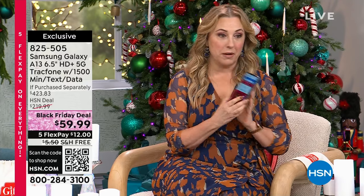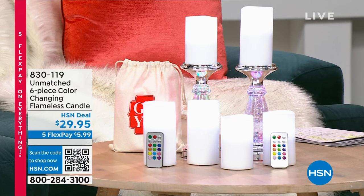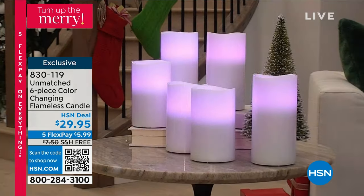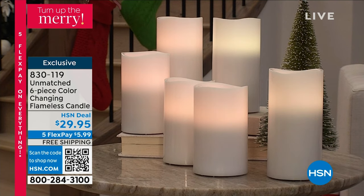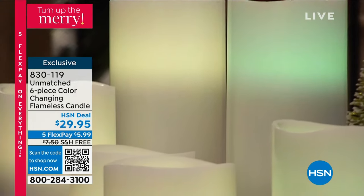But this is going to be coming up. We're going to start our hour out getting everybody in the mood for the holidays with a brand called Unmatched. These are flameless candles but taken to a luxury level. It's a six-piece color-changing set. Ellen Bunner is my special guest. Ellen, I know you get so much with this set and that it really is 12 options of color.